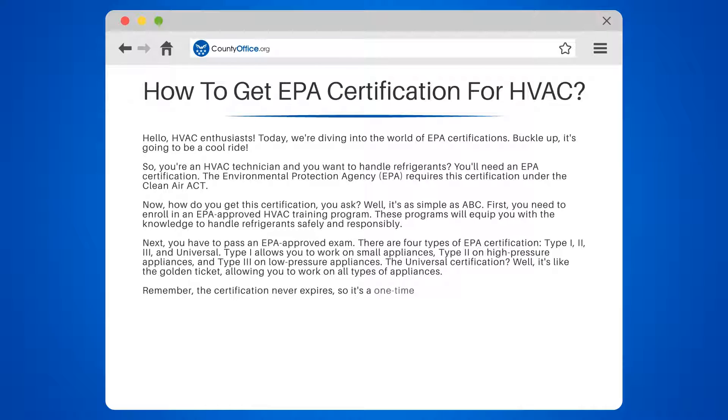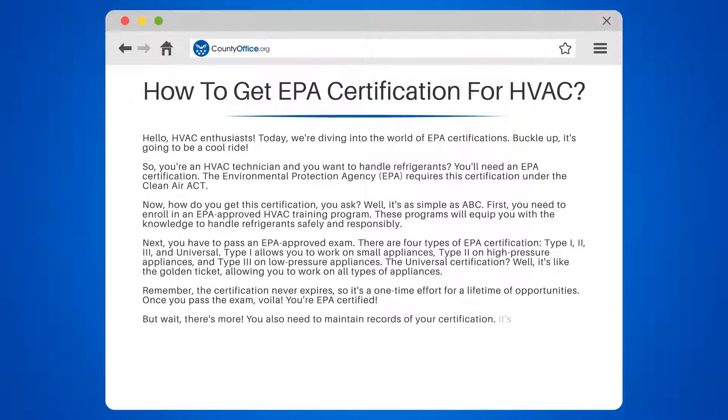Remember, the certification never expires, so it's a one-time effort for a lifetime of opportunities. Once you pass the exam, you're EPA certified. You also need to maintain records of your certification — it's not just a piece of paper, it's proof of your expertise.